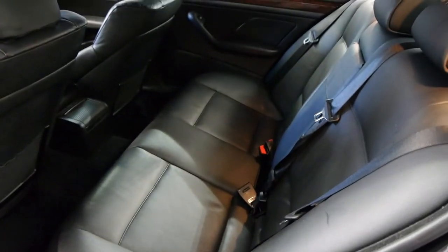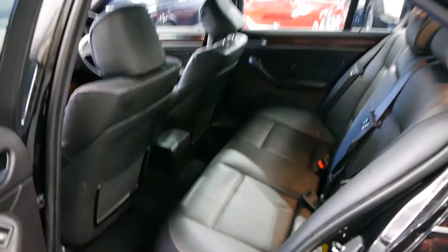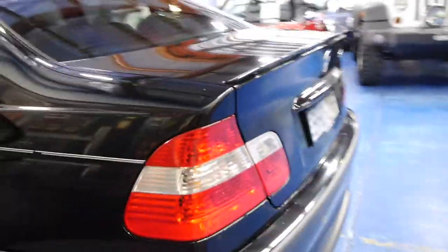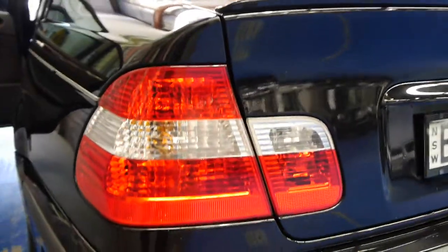Being an M Sport, it's far more valuable than a normal E46. Aside from the wood grain, you get four airbags. It is the LED taillight car, being an update model.